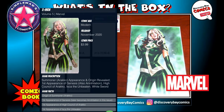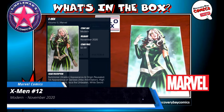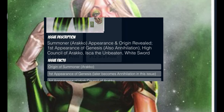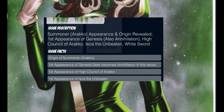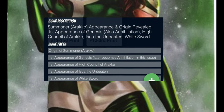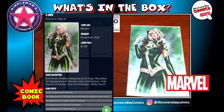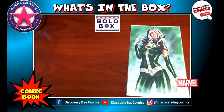Next up, we've got another Frankie's Comics exclusive with X-Men number 12. This is a key issue — the origin of Summoner, the first appearance of Genesis, the first appearance of the High Council of Arako, the first appearance of Iska the Unbeaten, and the first appearance of the White Sword. This is from Marvel Comics, a modern comic book released November 2020 with an original cover price of $3.99.